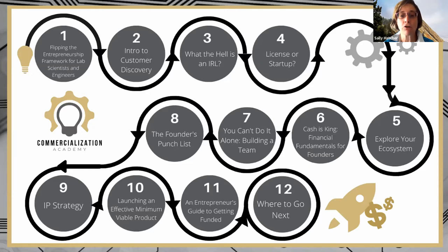We talked about your IP strategy and got a lot of perspectives on that. And this month, today, we're going to talk about MVP.